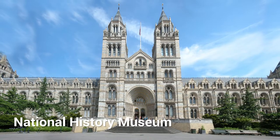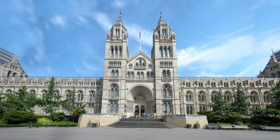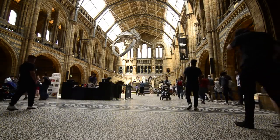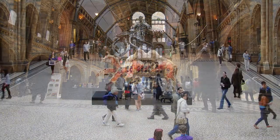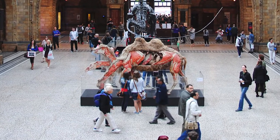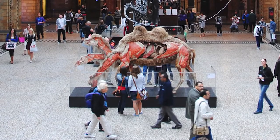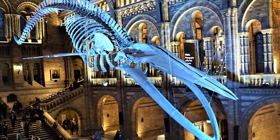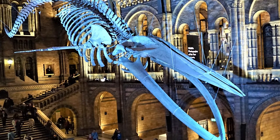11. Natural History Museum. If you're traveling with kids, you might want to check out London's Natural History Museum — it's a perfect place to satisfy a kid's curiosity, though even adults will enjoy it. It houses several collections and displays about the Earth's history across thousands of years, including dinosaur fossils, life-size models of many animals, and a huge blue whale skeleton. Like other museums and galleries in London, the Natural History Museum is free to visit.